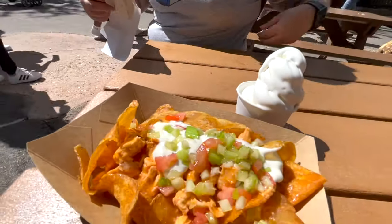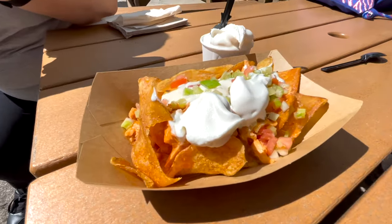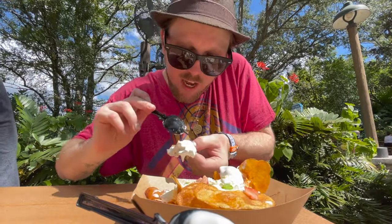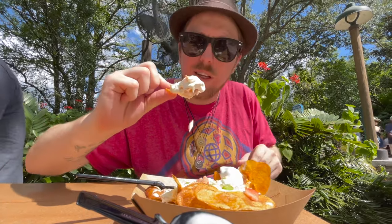An interesting mashup — I got some chip with ice cream, gotta get some of this buffalo chicken on top. Look at that, let's give it a whirl and see how it is.